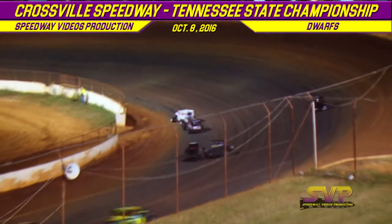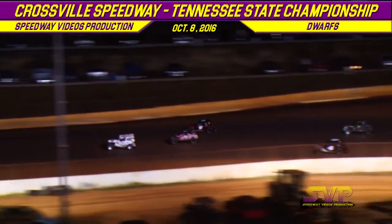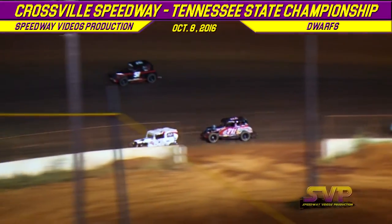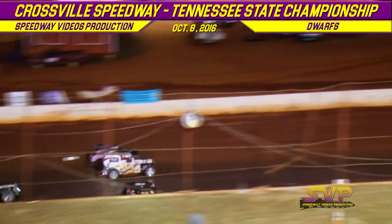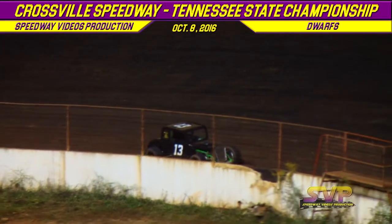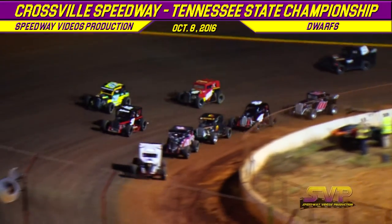If you look back, there's a battle for fourth as well. Ty Bowman turns it around down in turn number two, bringing out your caution flag — Ty Bowman in that 13.